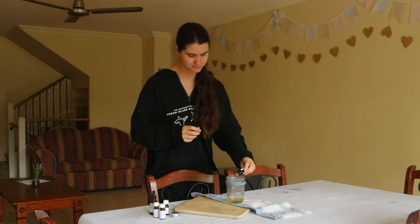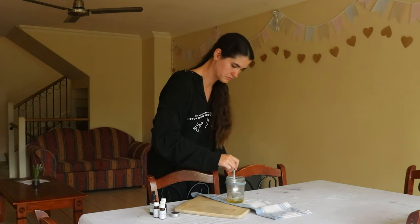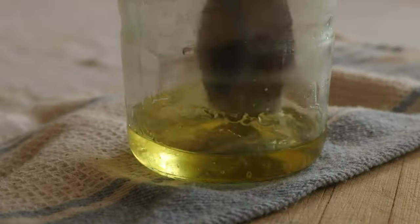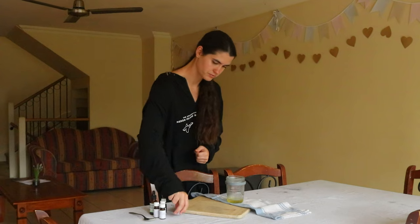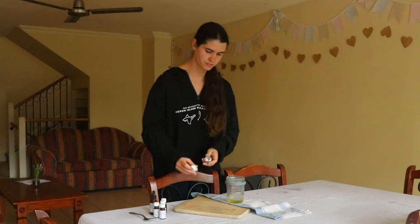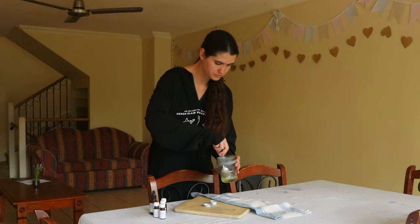To use this nail cream, massage a pea-sized amount of the cuticle cream into the nails, cuticles, and skin surrounding the nail. It can be applied over polish or onto bare nails. A little of the cream goes a long way, which is why you only need a pea-sized drop to cover both hands.